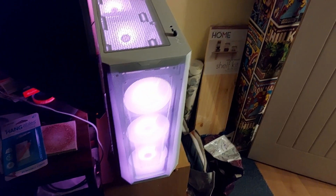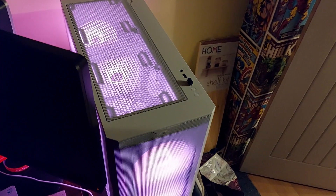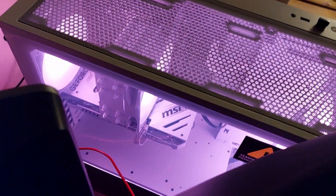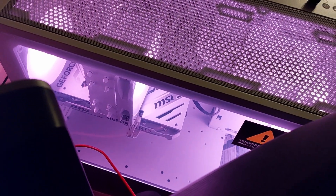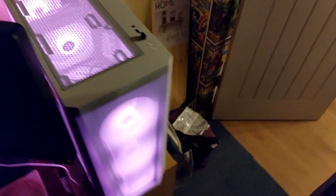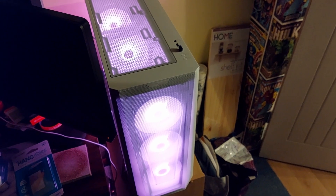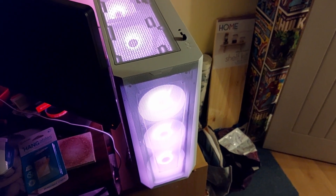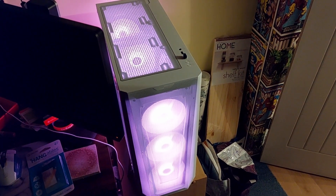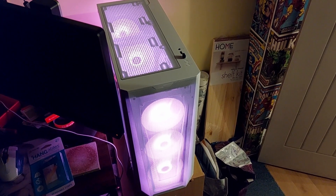Alright, so there it is, all installed and going. There it is — the card that we all need. So fingers crossed, it's all up and running. Just got to get everything installed and OBS and everything recording. So thank you everyone and I'll see you later.